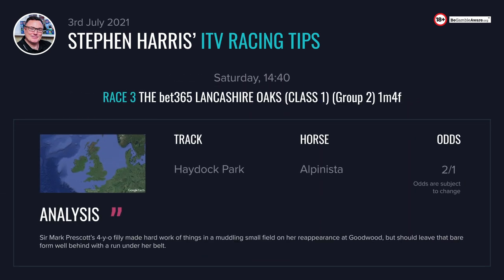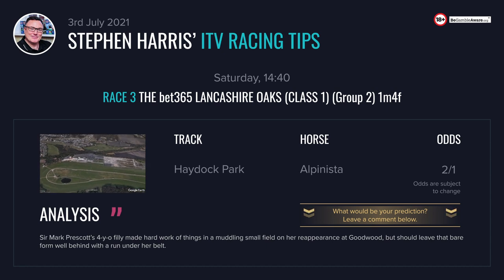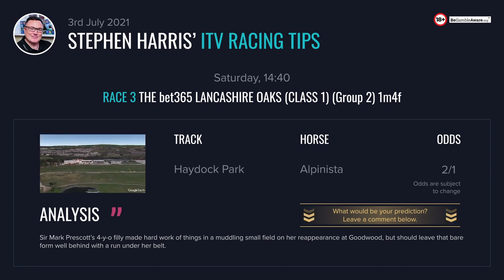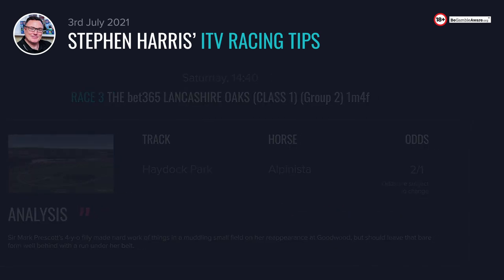The 2:40 at Haydock — the Lancashire Oaks, a Group 2 over one mile four. I'm going to stick with Alpinista here from Sir Mark Prescott's. The four-year-old filly was hardly impressive when winning in a muddling small field in a seasonal reappearance at Goodwood last time out, but I think she's a lot better than that. Nothing much happens quickly with a typical Prescott horse. The long flat straight at Haydock and a positive ride should make her extremely hard to get past.